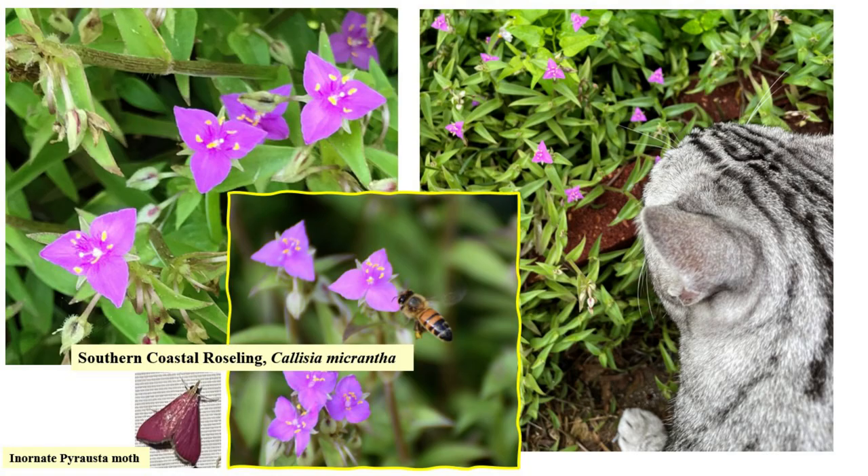Southern Coastal Roseling is native to coastal southern Texas. It's a native succulent with vibrant but tiny flowers, as you can see in relation to the cat's whiskers. Most sources agree with Ken King and Al Richardson — if you find it in your garden, dig it up as quick as you can and pot it, because it becomes invasive. Interestingly, I have not had that problem, so I leave it alone. I've seen bees, small butterflies, and the itty-bitty inornate pyrausta moth on the flowers. It's also something you don't want your pets to eat — it's toxic if ingested.